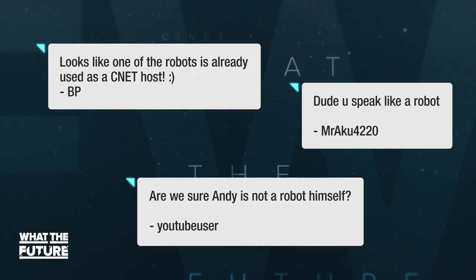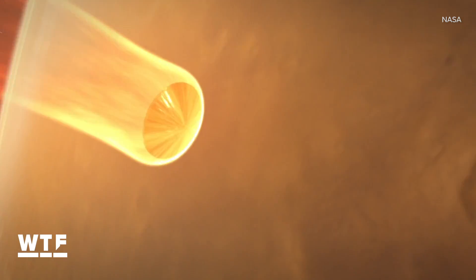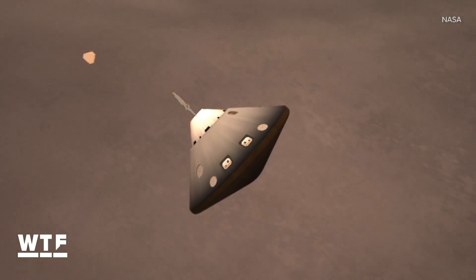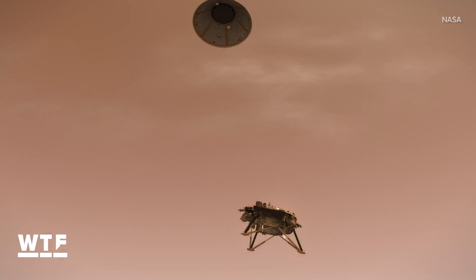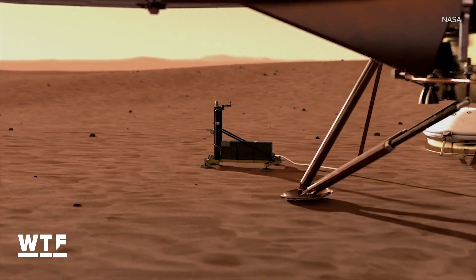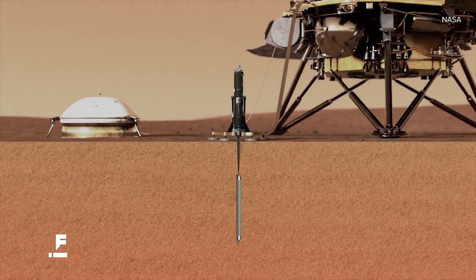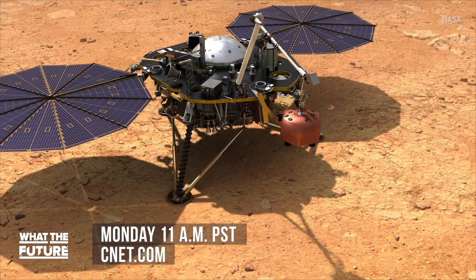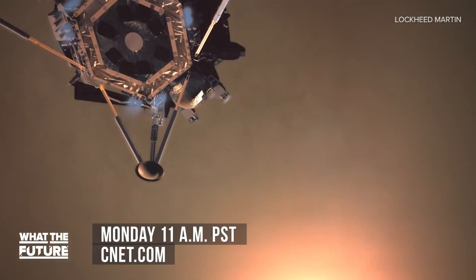A lot of you have asked if I'm a robot — I think the best way to answer that is: if you were building a robot, would you make him a pale white guy who gets easily sunburned with a gluten intolerance? Also, don't forget: this Monday, NASA's InSight lander is scheduled to touch down on Mars. If all goes as planned, this will be the first Mars landing in more than six years. InSight will be studying the red planet's interior, equipped with a heat probe to burrow under the surface and super-sensitive seismometers. You can watch the landing live at CNET.com — coverage begins Monday at 11 AM Pacific.